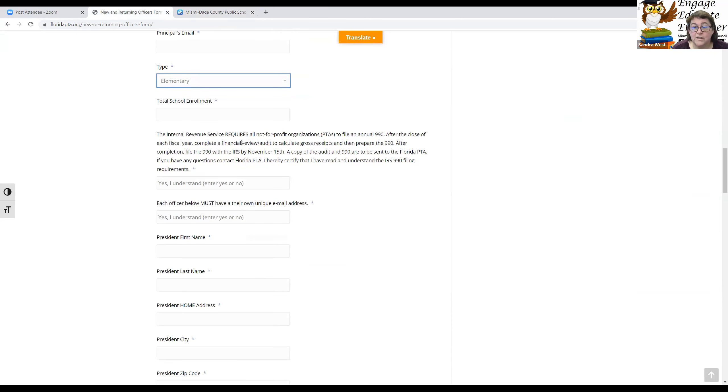The form asks a couple of questions — please make sure you read them. Enter yes or no that you understand you must file a tax form by November 15th of every year, as well as an audit form. This allows Florida PTA to make sure you are doing your business properly. And should the IRS ever come knocking — which they can do up to 10 years from now — Florida PTA has a copy of your taxes and audits to help you.